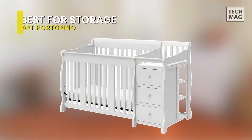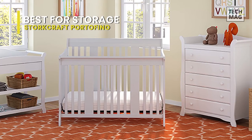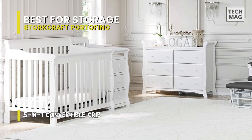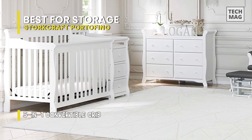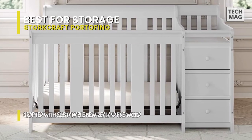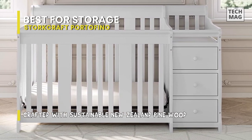Best for Storage: Stork Craft Portofino. This Tuscany 4-in-1 convertible crib has a vintage look that adds classic elegance to the nursery. It has a three-position adjustable mattress support base and can be converted from a crib to a daybed, toddler bed, and full-size bed to accommodate your growing baby. For your newborn, you can set the mattress to the middle or highest setting. This crib will grow with your child as they transition into a toddler, whether it has a safety guardrail or not.